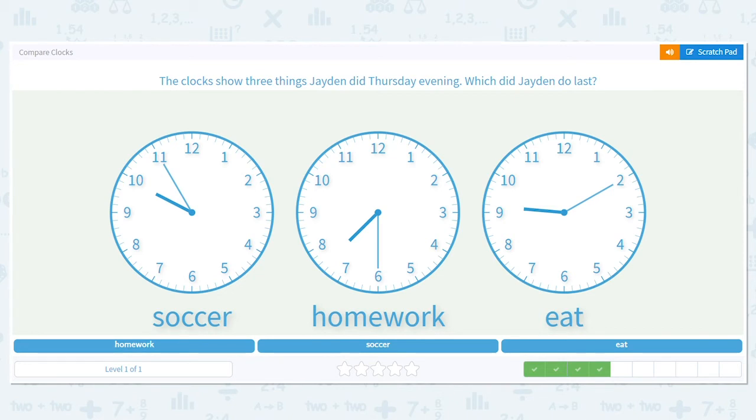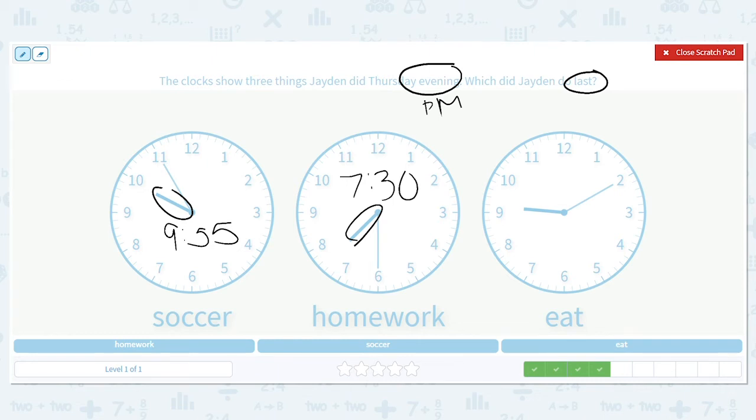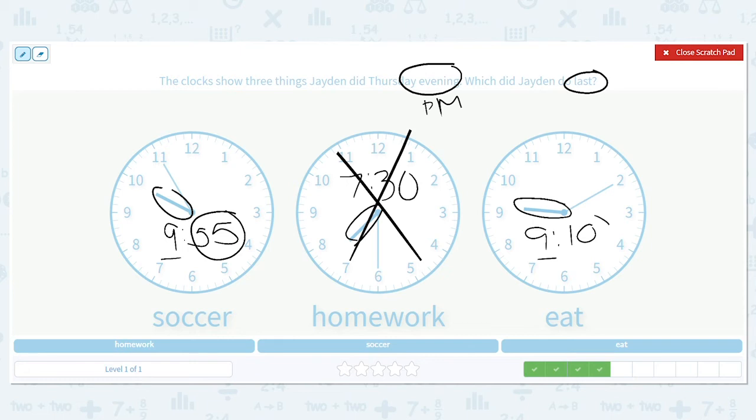This time the clocks show three things Jaden did Thursday evening — which did he do last? Evening again, so p.m. His soccer time was 9:55, his homework was 7:30, and he ate at 9:10. I like to write the clock times digitally with numbers because it's easier to compare that way. I know it's not homework because that was at the 7 hour. Soccer and eating were both after 9 o'clock, so which is later — 9:55 or 9:10? 9:55 is, so soccer was last.